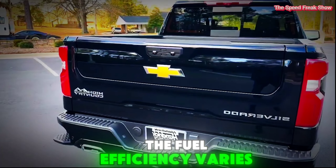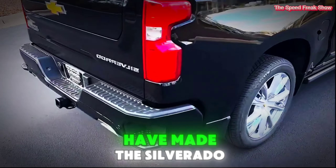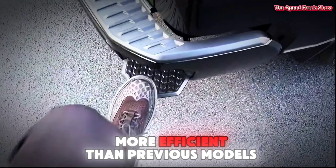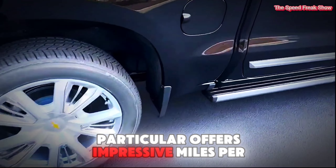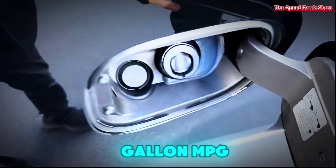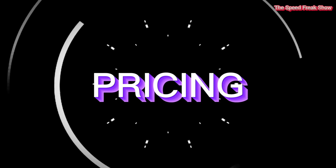Fuel efficiency. The fuel efficiency varies by engine, but advancements in technology have made the Silverado more efficient than previous models. The diesel engine, in particular, offers impressive miles per gallon, making it a cost-effective option for long-distance drives.